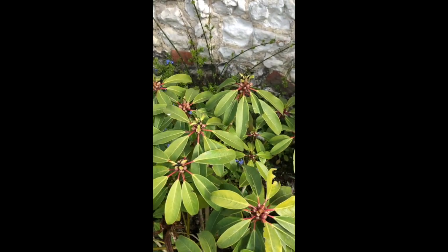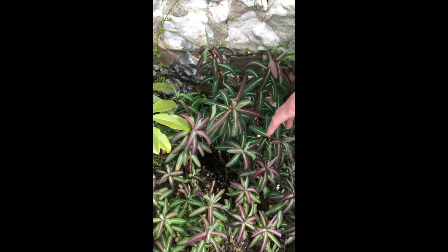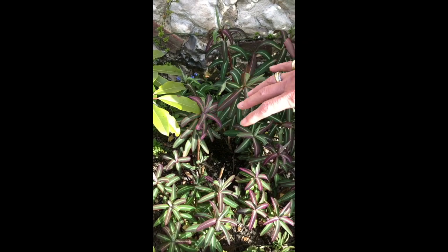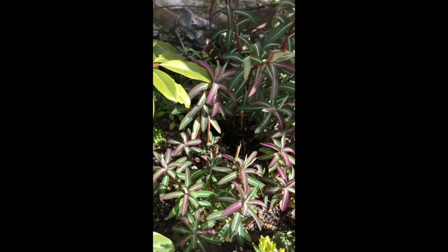And then I think it goes really brilliantly with this Euphorbia, which is Euphorbia Excalibur. So this has been in the ground about two years. I think it'll pretty much double in size but then that'll be it.